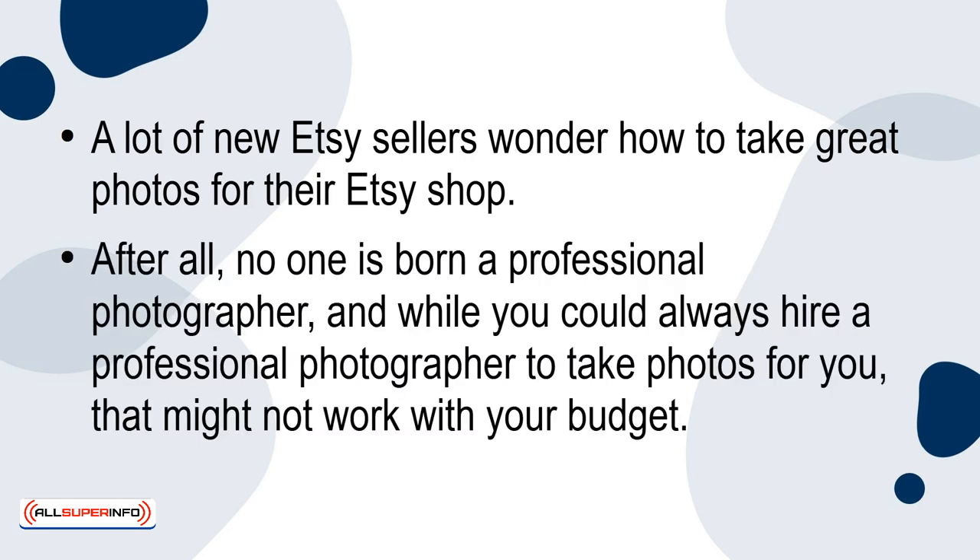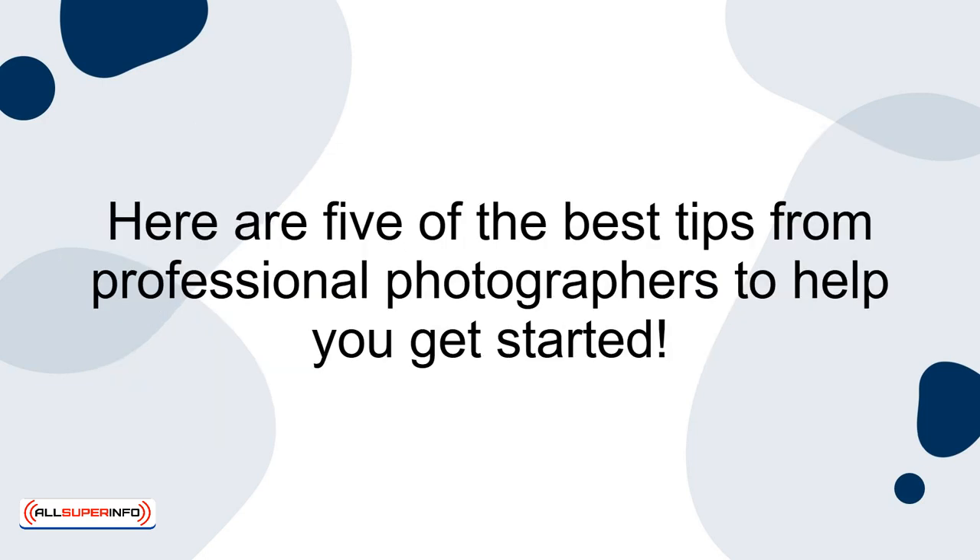After all, no one is born a professional photographer, and while you could always hire a professional photographer to take photos for you, that might not work with your budget. Here are 5 of the best tips from professional photographers to help you get started.